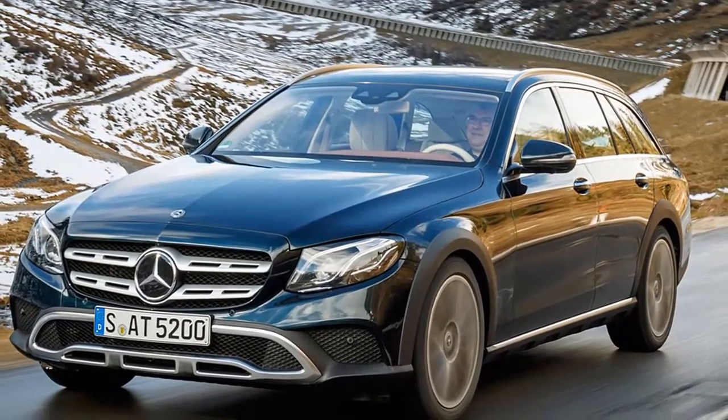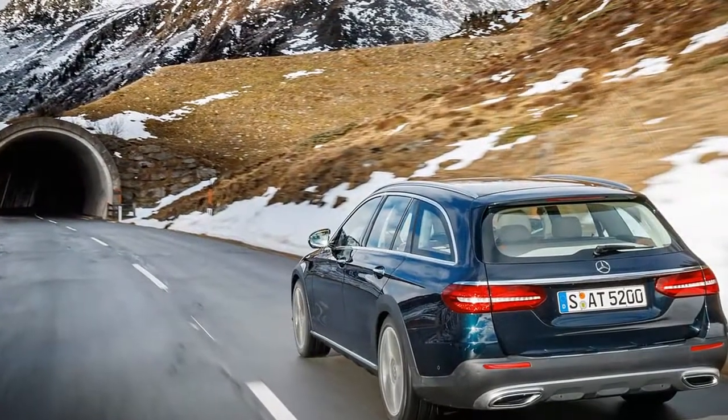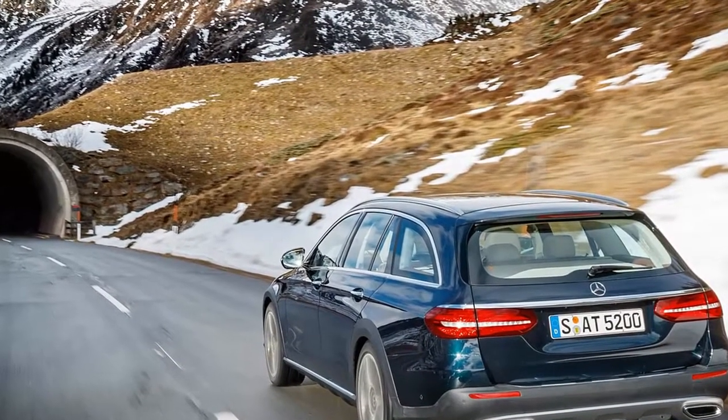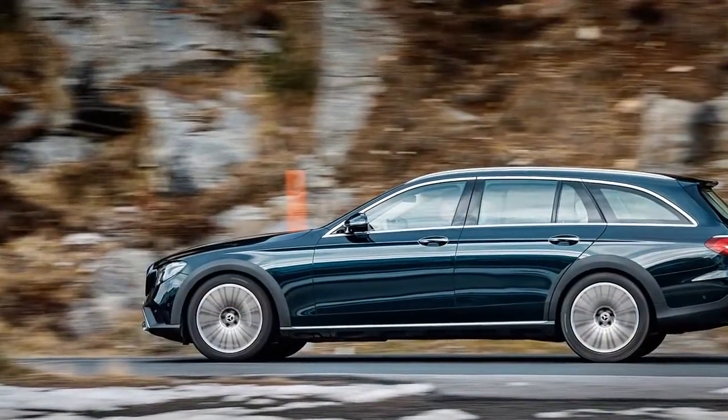Mercedes-Benz has finally thrown the E-Class All-Terrain gauntlet in the face of the Audi A6 Allroad, the latter itself unchallenged in the raised-ride-height-with-plastic-cladding stakes until Volvo more recently recognized the SUV-challenging potential of the genre with its V90 Cross Country.